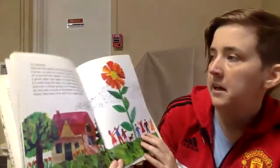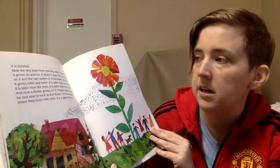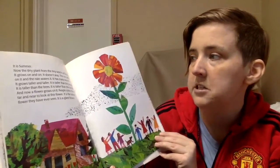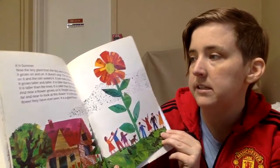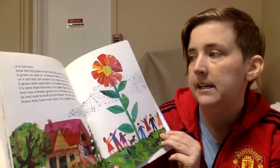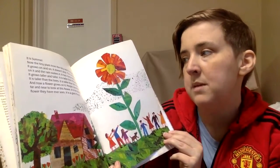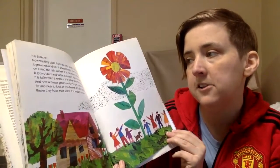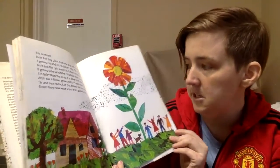It is summer. Now the tiny plant from the tiny seed is all alone. It grows on and on, it doesn't stop. The sun shines on it and the rain waters it. It has many leaves. It grows taller and taller — taller than the people, taller than the trees, taller than the houses. And now a flower grows on it. People come from far and near to look at this flower. It is the tallest flower they have ever seen. It is a giant flower.